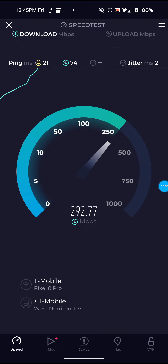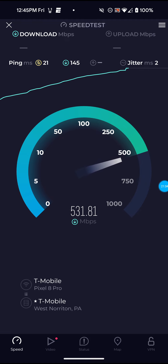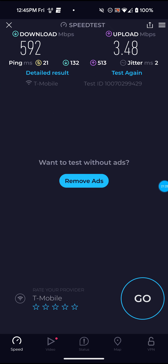The ping did actually go down on this one, so that's good. Might break 600 on this one — no. I have actually noticed, like I've said in my past videos these past couple of weeks, the upload speed has actually been worse than it normally is while they've been working on the network and towers. Not bad on that one — 592 for the download, 3.48 for the upload, and only 21 ping — that's definitely not bad for the ping.